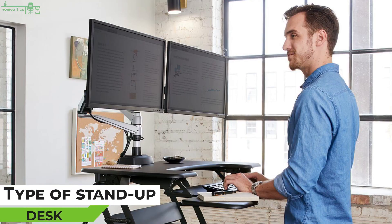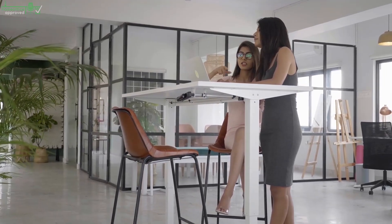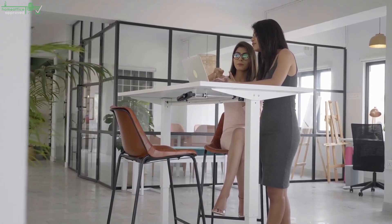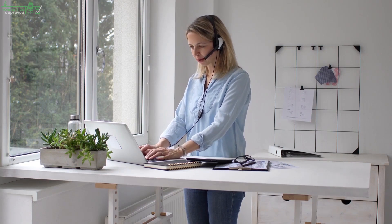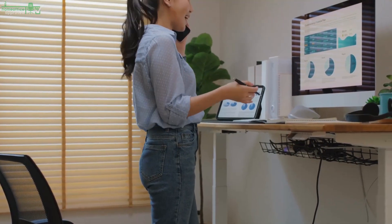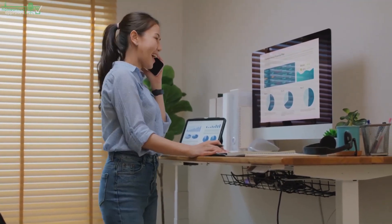Type of Stand-Up Desk. As standing desks continue growing in popularity, companies are now producing them in varieties to meet the needs of different users. What works for your fellow office workers may not work for you, so having varieties to choose from is a plus. Let's briefly discuss the most common varieties on the market today to help you decide which one will work for you.